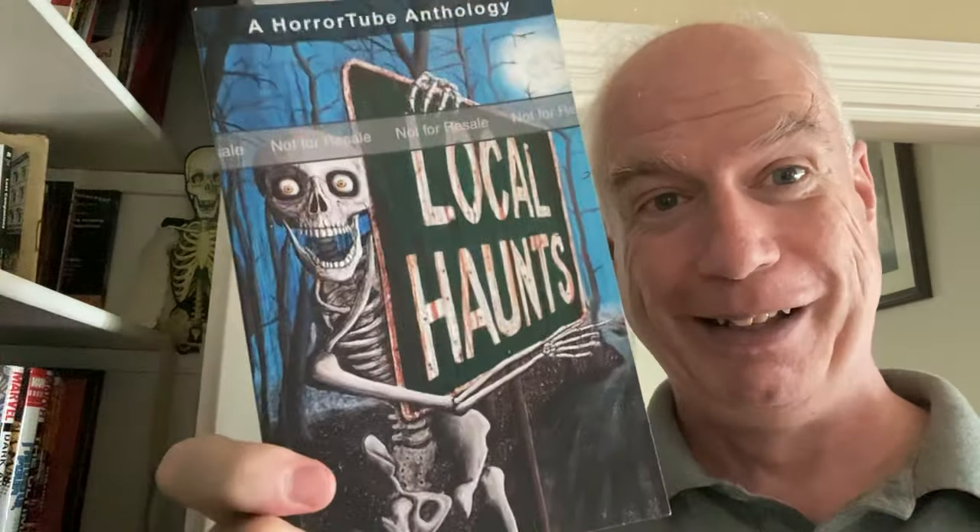We have a BookTube book — HorrorTube. This is Local Haunts, a collection of a couple of dozen horror short stories from a whole bunch of well-known BookTubers. We have one of these old Vintage Contemporary paperbacks — god, I wish I had all of these things; I'd love to give them all a reread. They're probably intensely collectible. I have this one: Mohawk by Richard Russo, which is also a debut novel, if I remember correctly.